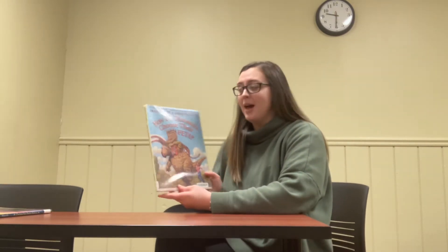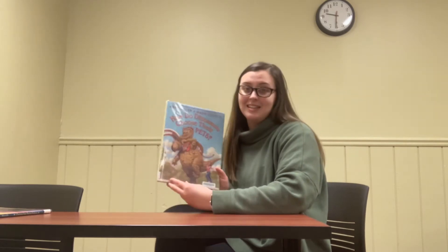Hi everyone, my name is Bethany Ross and I'm a student at Truett McAllen University in the School of Education. I'm going to be reading for the Helen Public Library today. The book that I'm going to be reading is How Do Dinosaurs Choose Their Pets? by Jane Yolen and Mark Teague.